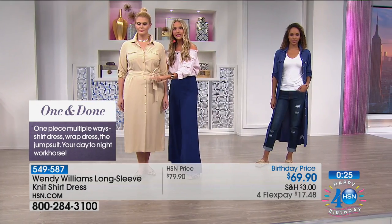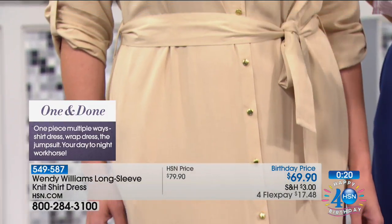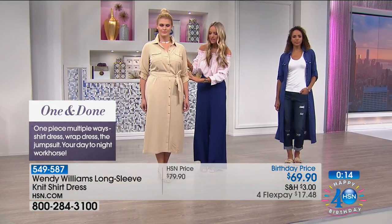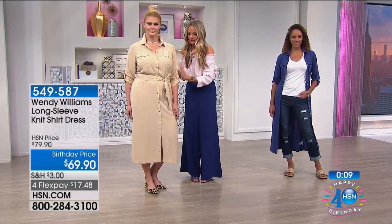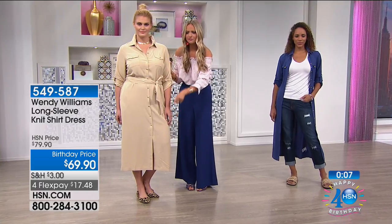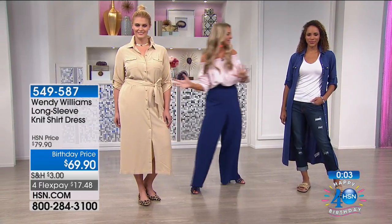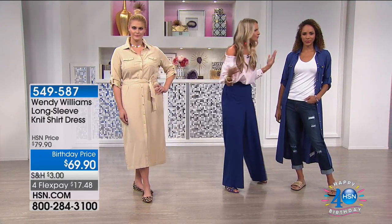That button-front detail, right down to that gold-tone hardware, is really giving this a deluxe look. It's not just your typical shirt dress. Brittany is a screen-siren retro glamour goddess right here with her leopard flat and her top knot. This is that lady-like elegance, and then right to the sporty open look with a t-shirt, jeans, and slides. They're two totally different appeals, whichever way you go.